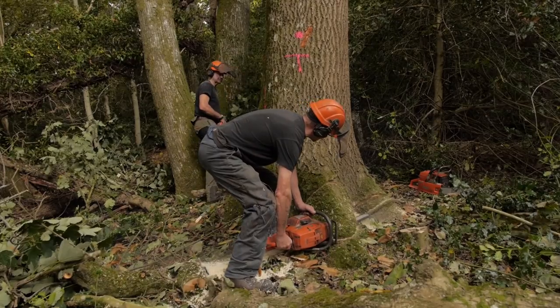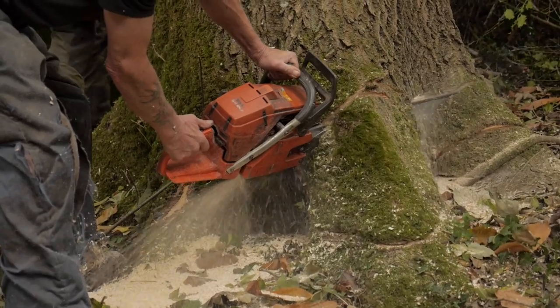We manage what's called continuous cover forestry in the Crownbourne Estate, whereby timber is constantly selected. Individual trees are selected. We never clear-fell areas.